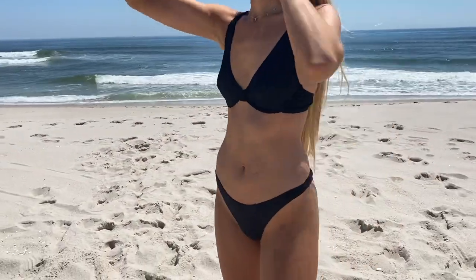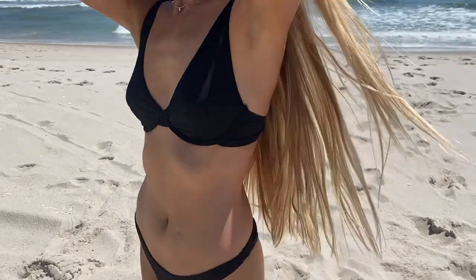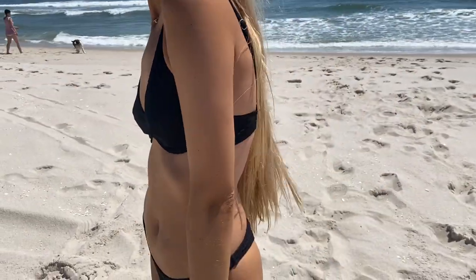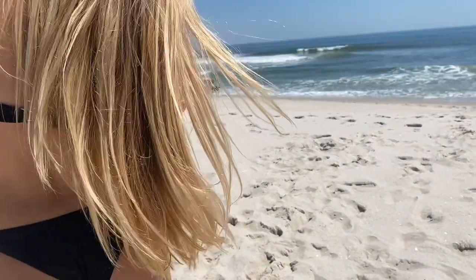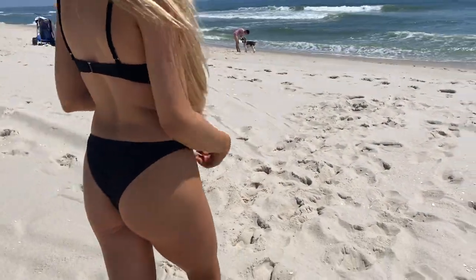It would be perfect for surfing or anything you want to do in the water — it's definitely not going to fall off. The top has an underwire, so it's kind of like a bra, and it has a clip in the back so it can be adjusted. The bottoms are a little bit cheeky but they fit snug and are super comfortable.